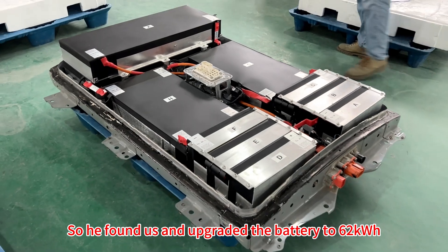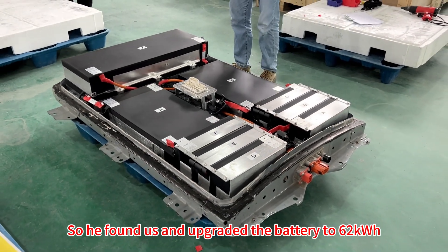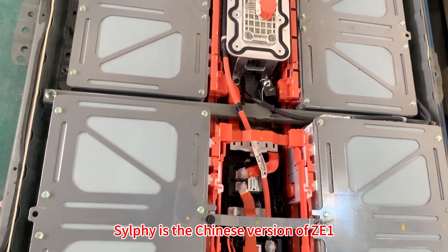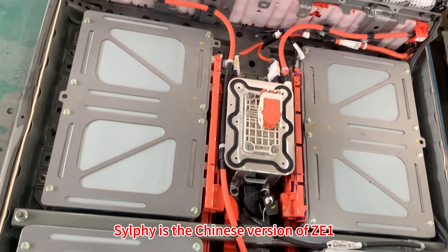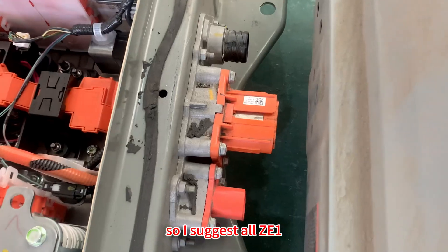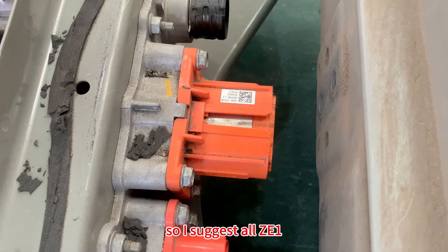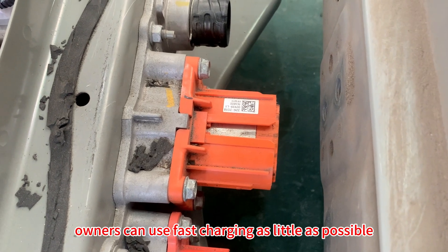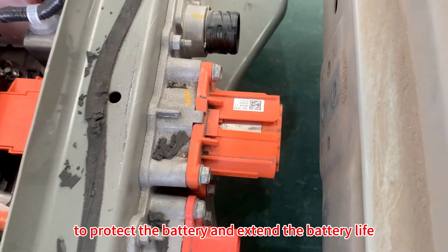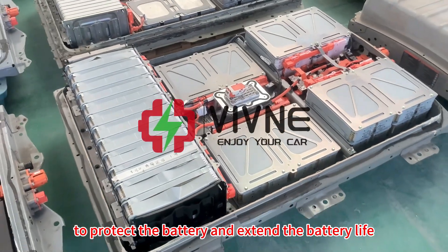So he found us and upgraded the battery to 62kWh. Selfie is the Chinese version of the ZE1 and uses the same battery cells. So I suggest all ZE1 owners use fast charging as little as possible to protect the battery and extend the battery life.